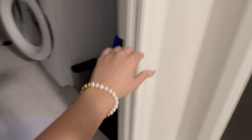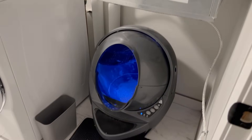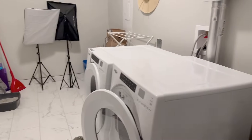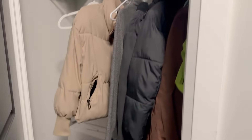Over here we have some closet space — again empty because my roommate left. This is what the laundry room looks like; this is Levi's litter box, I need to clean it, that's why I have this other litter box over here. But it's a nice space for storage and definitely came in handy. Over here it's a little messy but I just have a ton of shoes and coats in there.